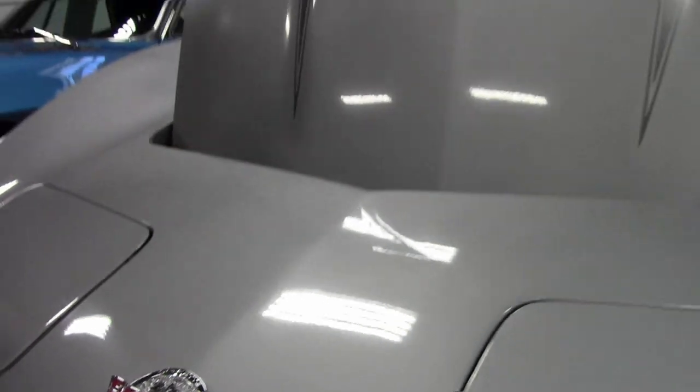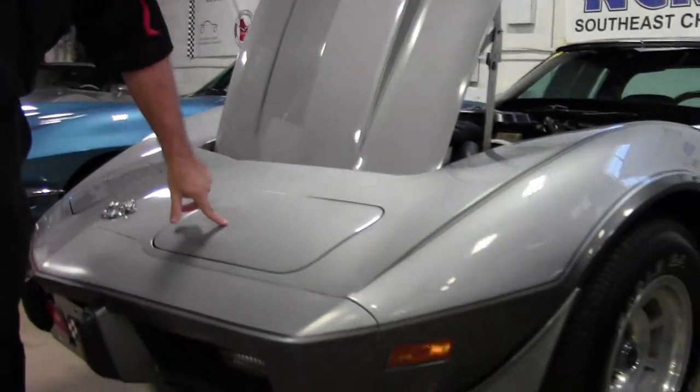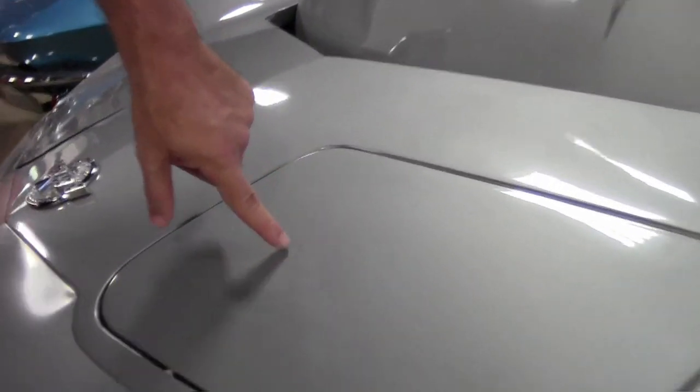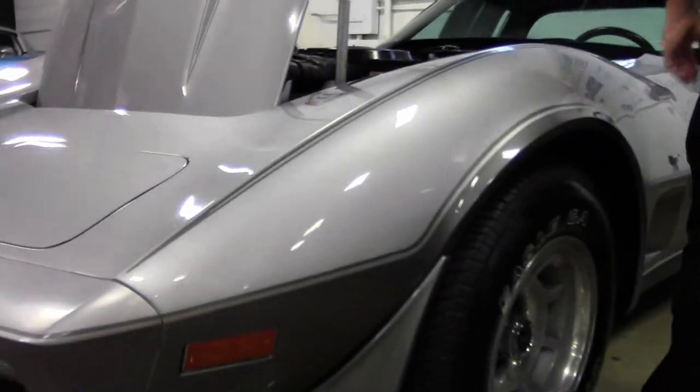Paint on the car is in great shape. There is a blemish here in the headlight bucket. Tires are in great shape.